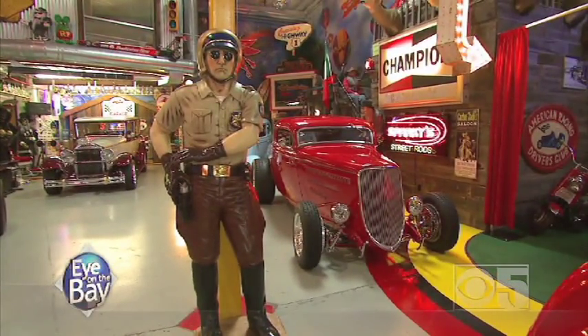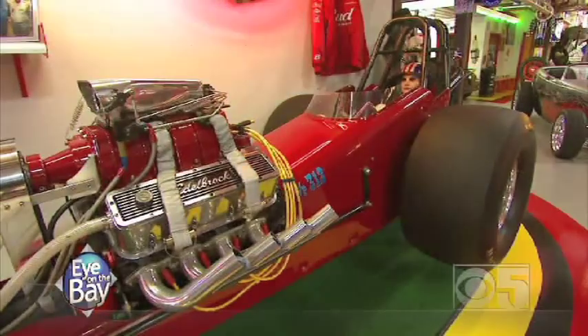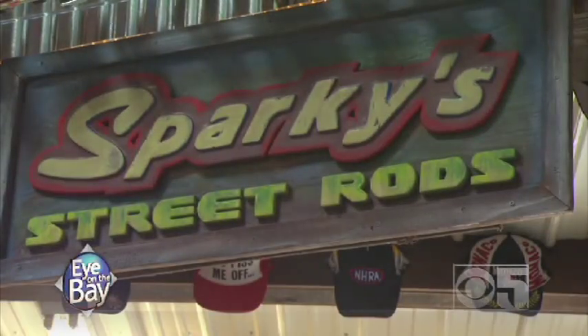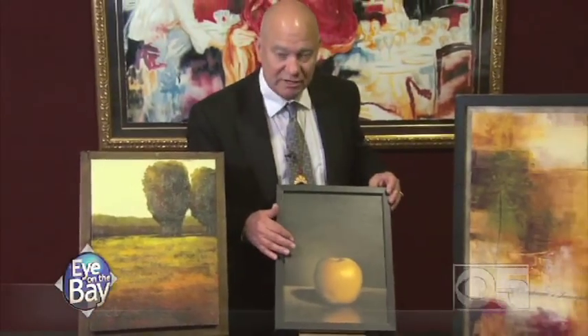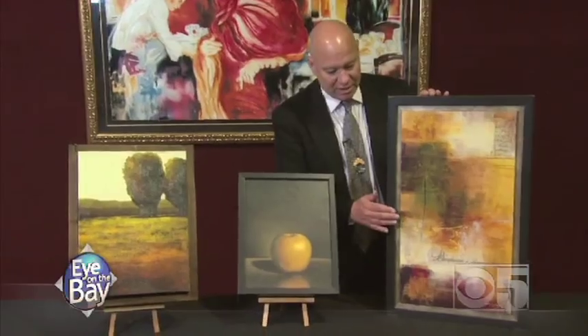Welcome back to our Friday Flea Market edition of Eye on the Bay. We're on location at Sparky's Hot Rod Garage in San Carlos. Let's meet up with Gregory Ghent from Michonne's Auctions for a tip on how to differentiate between a painting and a print.